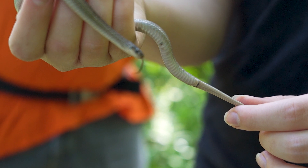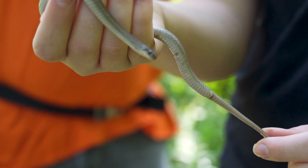These guys don't really get all that much bigger than this, although this probably is a baby. You're not going to have a 20-foot dekay's brown snake, although that'd be pretty cool.